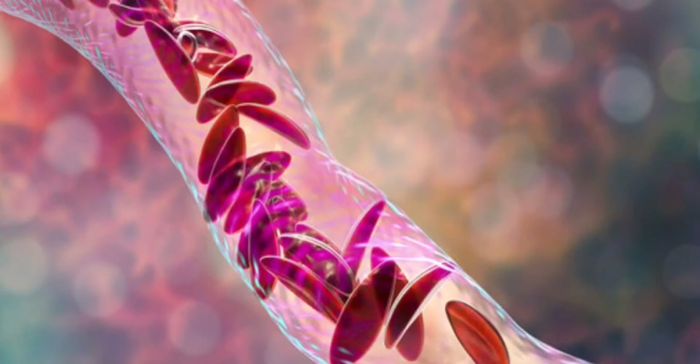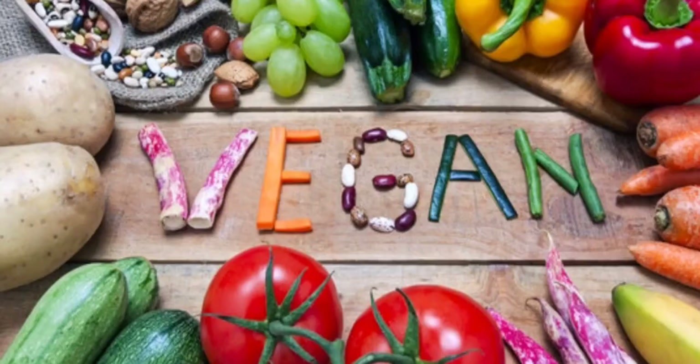So my children's diet mainly consists of whole grains, beans, pulses, vegetables, fruits, nuts and seeds, and a lot of water.